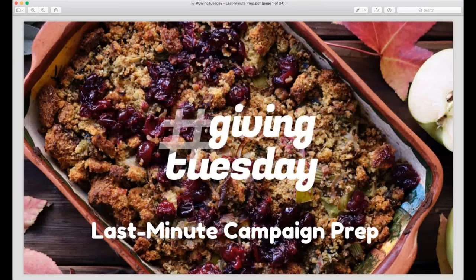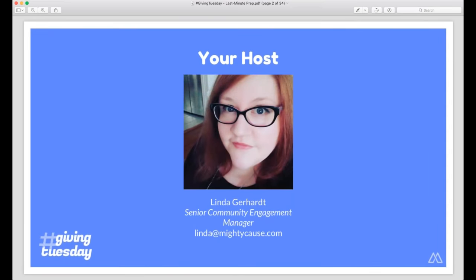Welcome everybody. This is our last Giving Tuesday webinar, and we're going to be covering last-minute campaign prep. My name is Linda Gerhart. I'm the Senior Community Engagement Manager here at Mighty Cause. This is my third Giving Tuesday with Mighty Cause, so I've been around to help nonprofits get ready for their campaigns. I'm happy to share tips that help nonprofits put together successful campaigns in a short period of time.